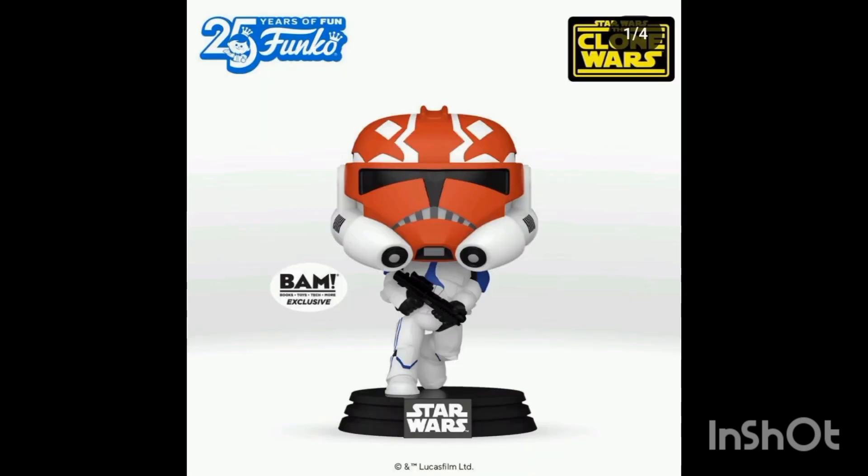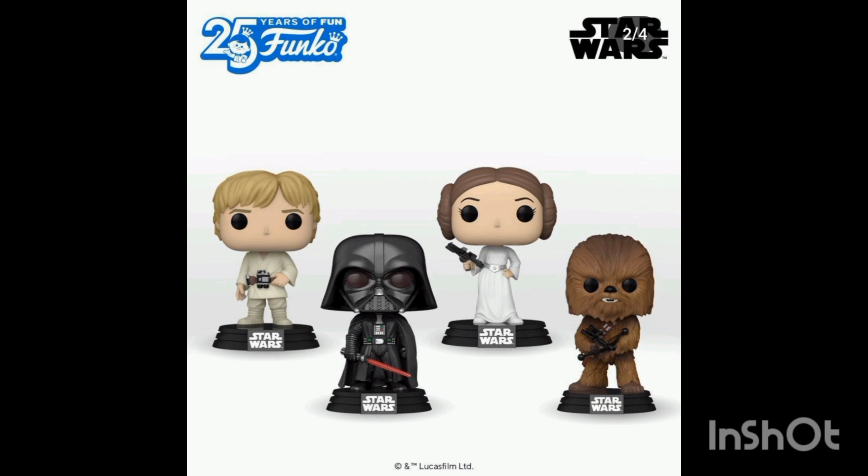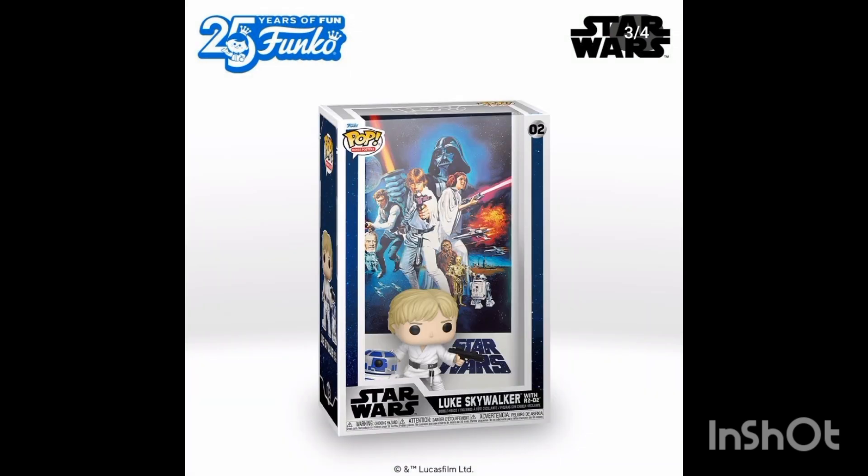We have Clone Wars and Ahsoka troopers coming to Funko as well. They're also redoing all the original Star Wars ones — from Chewie to Leia to Luke to Darth Vader. All four are original Funko Pops redone to fit the new Funko Pop style, because last time they did them they were all in the generic pose. Now they're a lot better and more detailed.